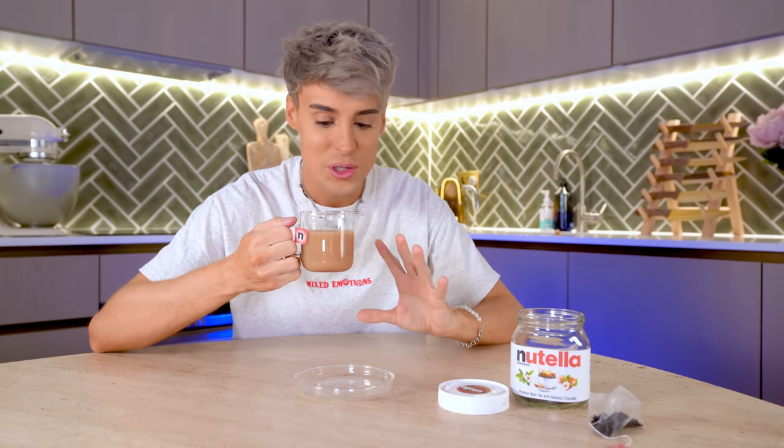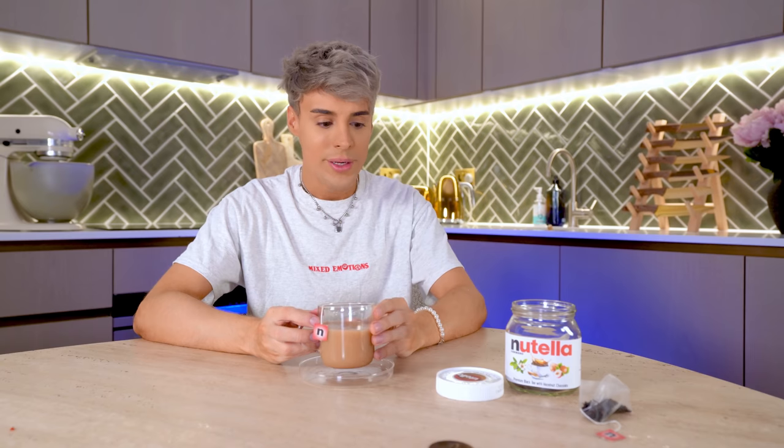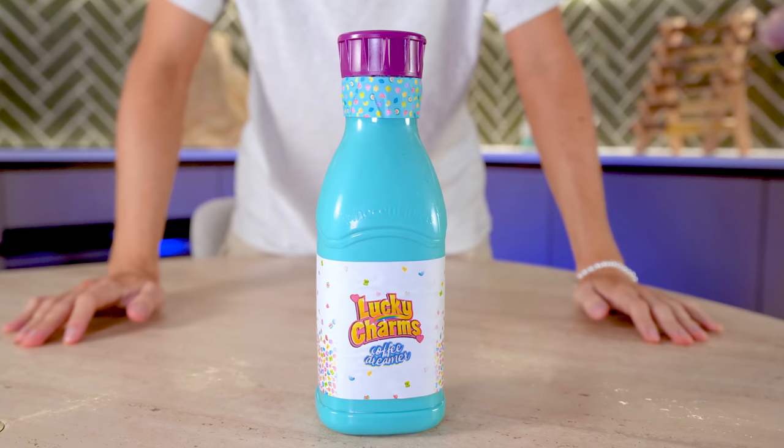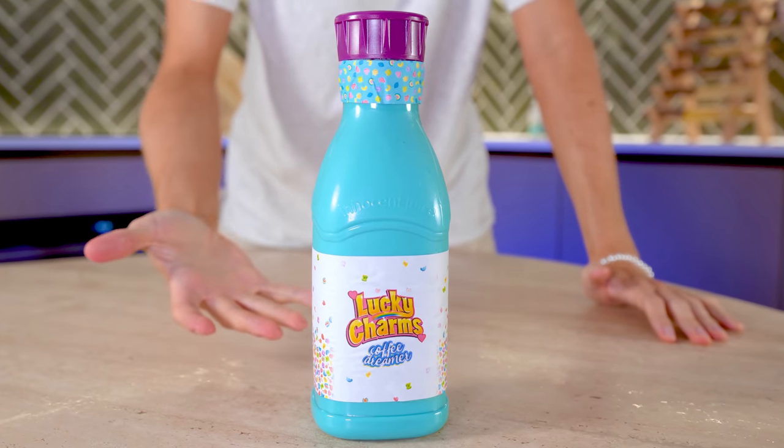It doesn't have any sugar in it, so I need to rewire my brain — we didn't add anything to it, it is tea. It tastes like Nutella without the sugar, which is something none of us have ever experienced. It tastes like a healthy Nutella flavored drink — like someone whispering Nutella from the International Space Station. If this was a real product I would have this all the time. With sugar added, I think this would be a solid 10 out of 10, but I'm gonna give it an 8 out of 10.